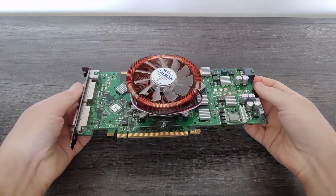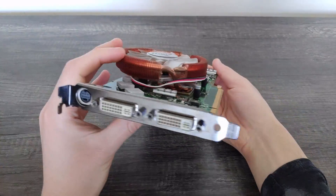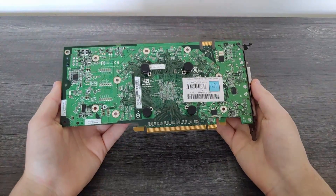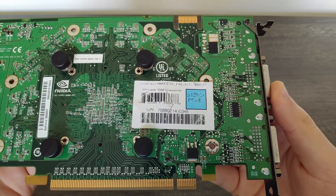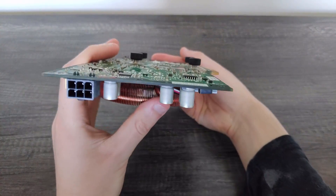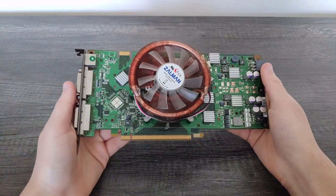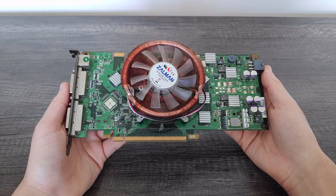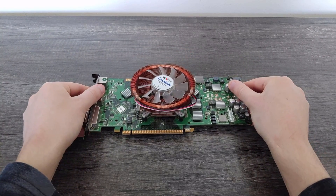With some background out of the way, let's have a quick look at today's sample. This is EVGA's superclocked variant, which uses the reference PCB and features a 50MHz increase on both the core and memory. When I purchased it, this card originally had an old Thermaltake Duorb, but I swapped it with a smaller Zalman cooler — a much better fit, with temps never going above 75°C in my testing.